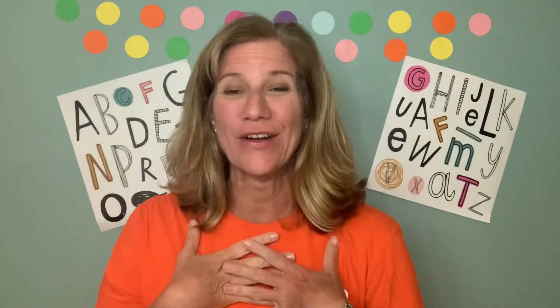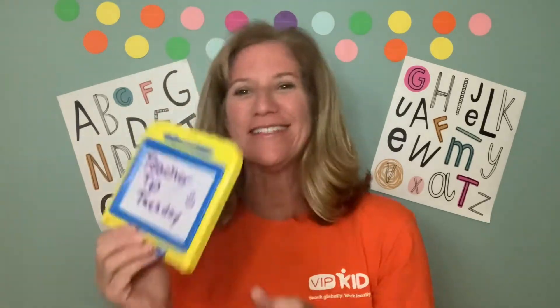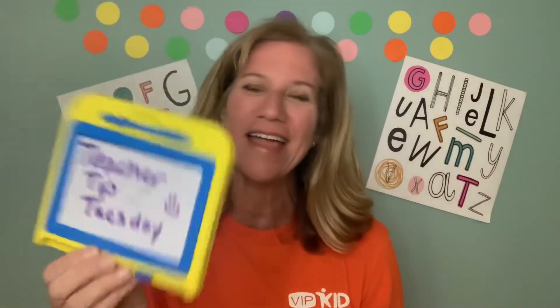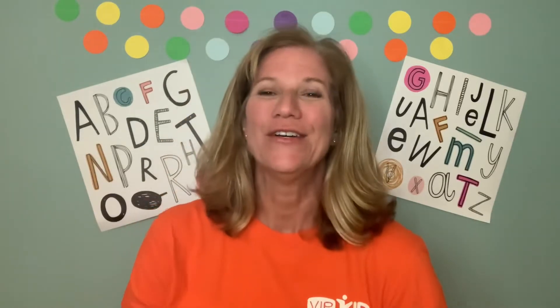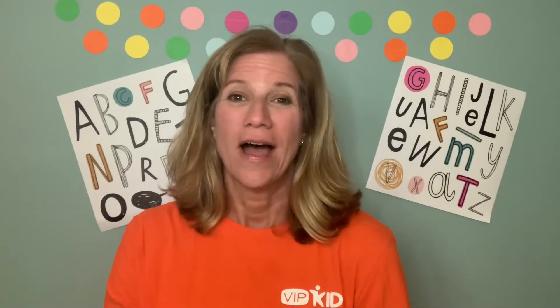Hi guys, and welcome back to my channel. Paige Howell here, or if you're new to my channel, welcome. This is not my traditional classroom because today on Teacher Tip Tuesday, we are going to talk about how to teach with VIPKid when you travel. My channel is all about how to help you be the best online teacher and how to build your online business.